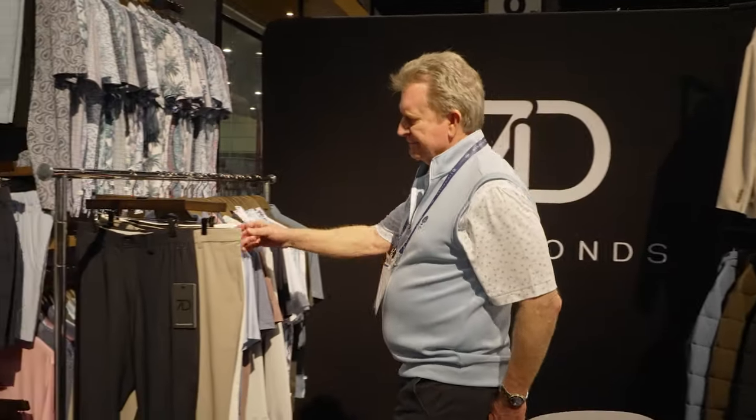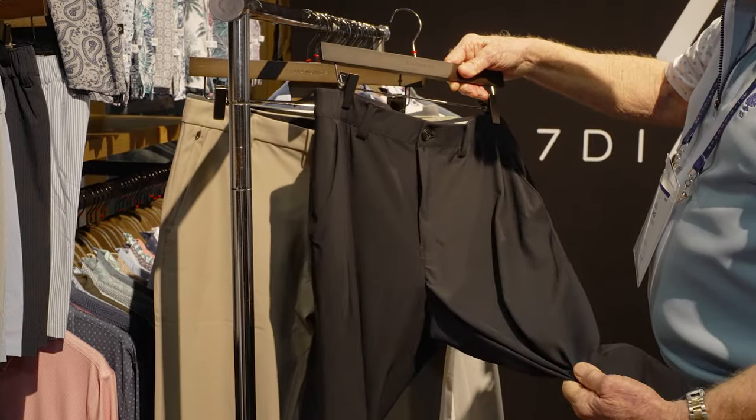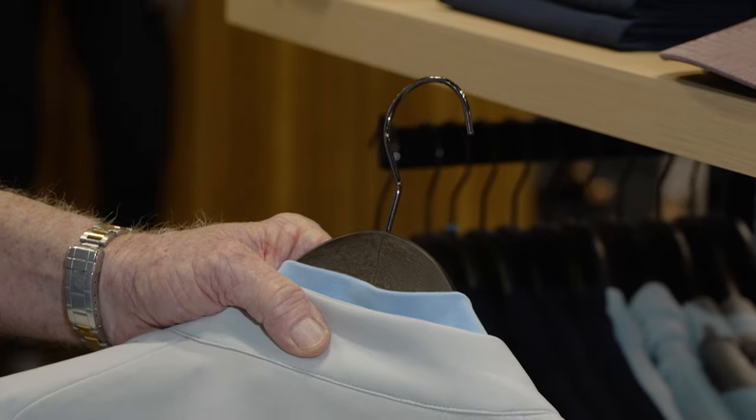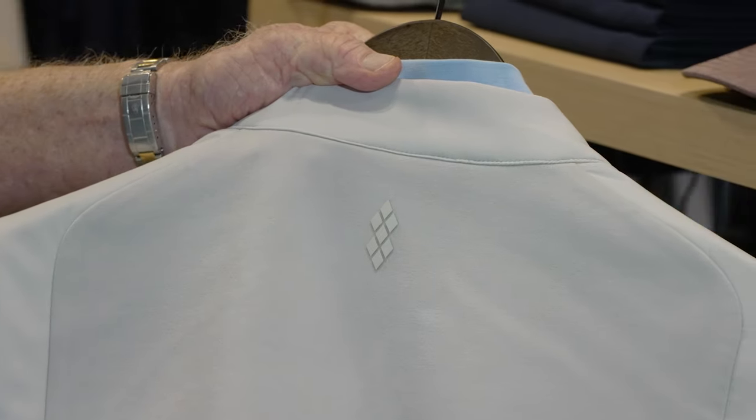The triangulation technology is very unique — check their website to learn more. On the apparel side, Seven Diamonds is a family-owned company in their third generation, started in 1999, with over 1,500 SKUs and some really innovative materials. Super nice people, great product. Mike Eggling is our Golfer Approved tour rep, and he'll be back with us — Mike, thank you so much.